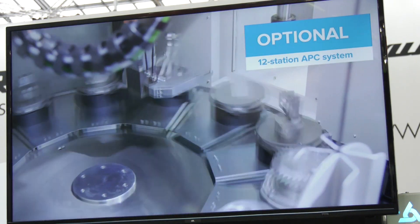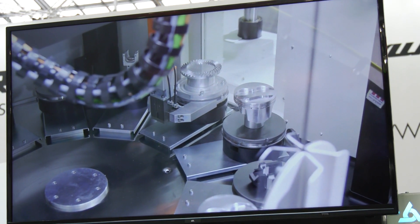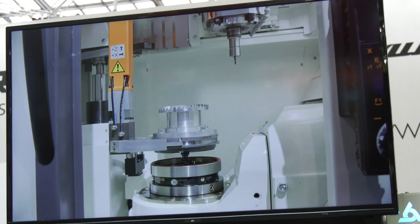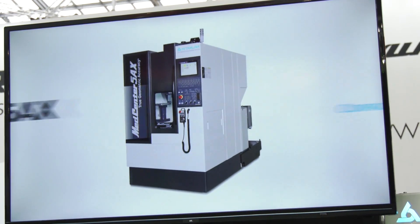I noticed on the video a minute ago there was a pallet system on there. Can you have a pallet system? Yes, by option as shown in the pictures — 12 pallets available in the field. So you can have that on this machine after installing the initial unit.